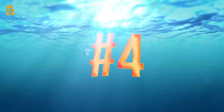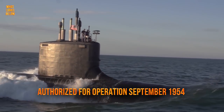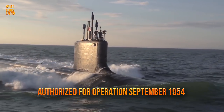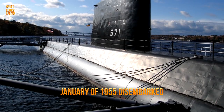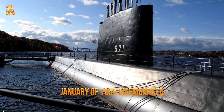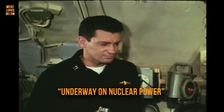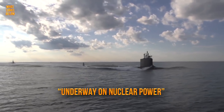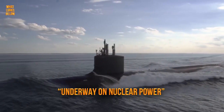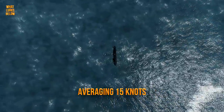Despite the USS Nautilus being authorised into operation in September of 1954, it didn't make it to sea for several months. Finally, after much anticipation, the vessel's reactor was fired up, and it wasn't until January of 1955 that the Nautilus finally disembarked from the pier. Crewmen sent the signal 'underway on nuclear power,' a reading which quickly became a significant moment in history. The craft quickly defeated all records in distance and speed, making a submerged trip from New London, Connecticut to Puerto Rico — a distance of 1,381 miles in 90 hours at an average of 15 knots.